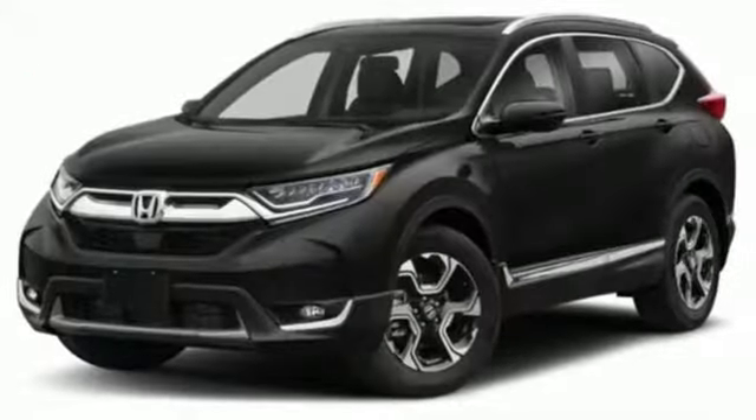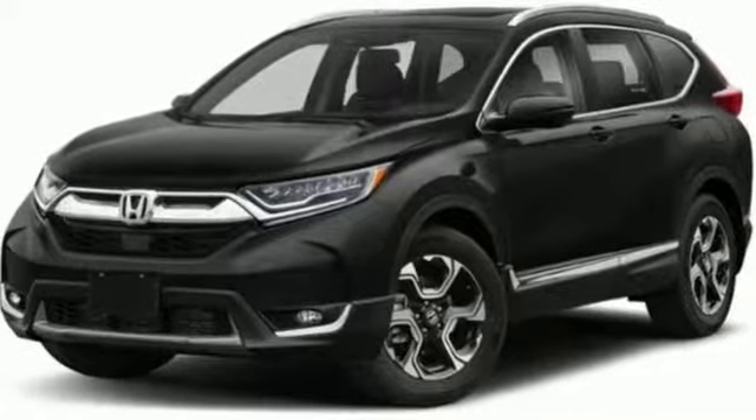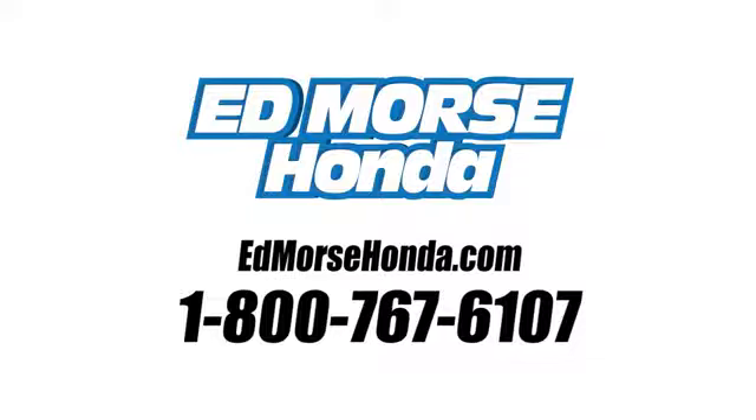Every Honda's designed with the driver in mind. Stop in for a test drive and make it yours today. Call us today at 1-800-767-6107.